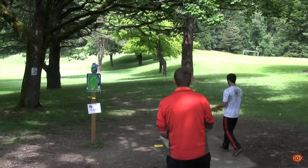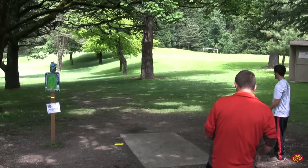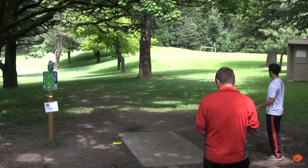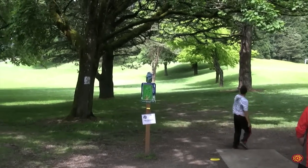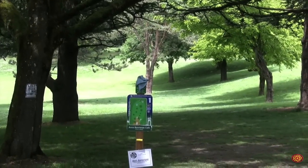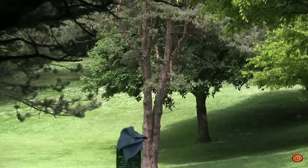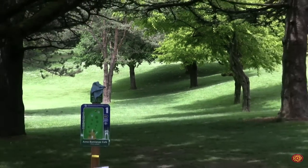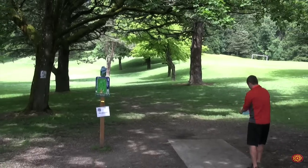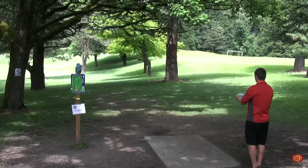Nico Lacastro, top five player in the world, playing the B tier here in Portland — it's a rare treat. It's great to have an elite player at our local B tier event and he's a great person. Nico just ripped a good backhand roller right down the center of the fairway.